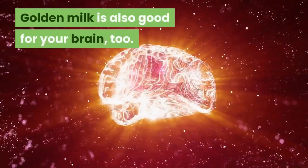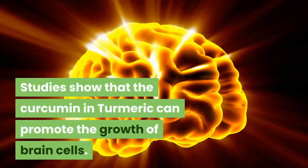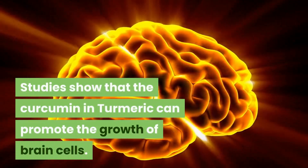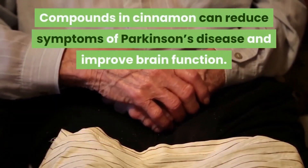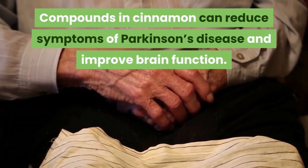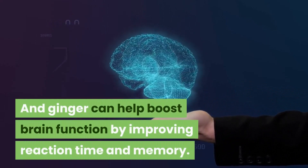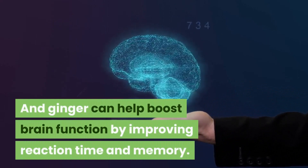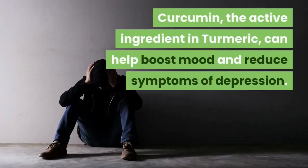Improved brain function: golden milk is also good for your brain. Studies have shown that the curcumin in turmeric can promote the growth of brain cells, compounds in cinnamon can reduce symptoms of Parkinson's disease and improve brain function, and ginger can also help boost brain function by improving reaction time and memory.